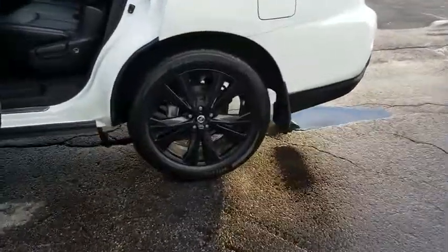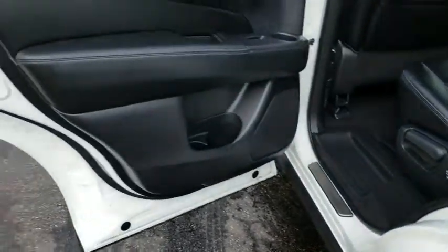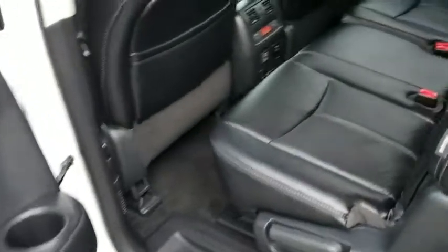Navigation system, steering wheel audio controls, Bluetooth, leather-wrapped steering wheel, adjustable steering wheel, power steering, four-wheel drive, keyless start, cruise control, aluminum wheels.